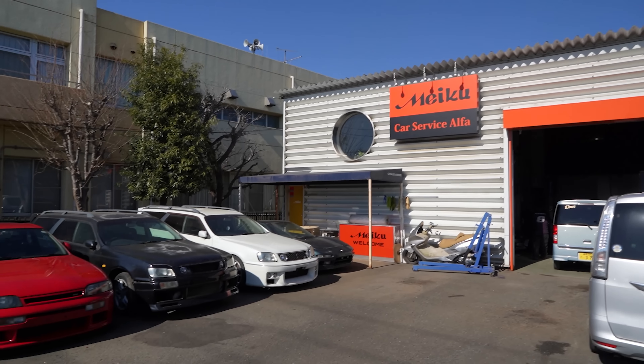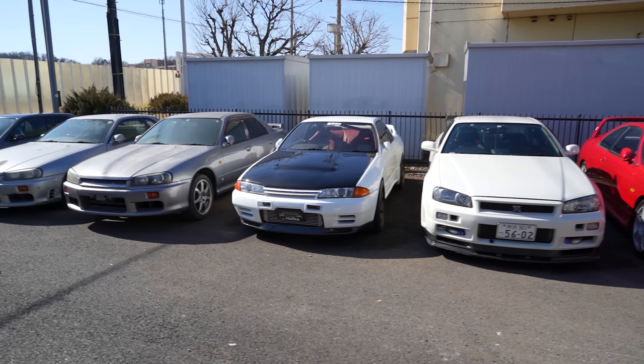Welcome to today's video everybody. We've got something super special — a shop tour. We're at a brand new shop called Meiku, which is north of Tokyo, kind of west in a place called Saitama, not too far from Yashio. This shop is awesome because they are all about Skylines. This here is the owner of Meiku, Takanori-san, aka the Skyline Daddy or Skyline Papa as I like to call him.